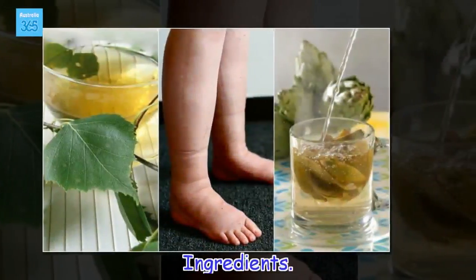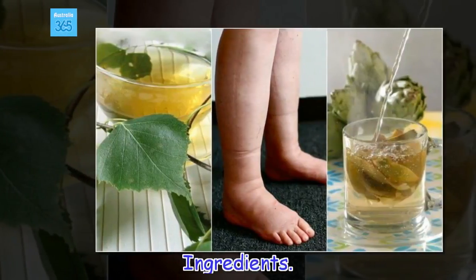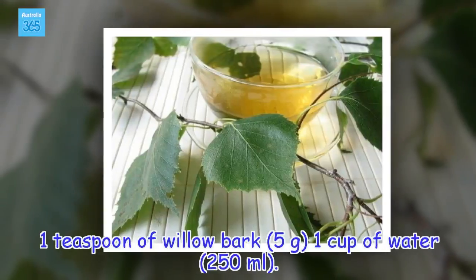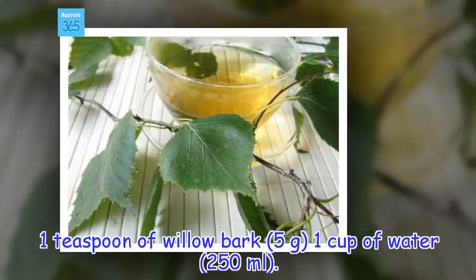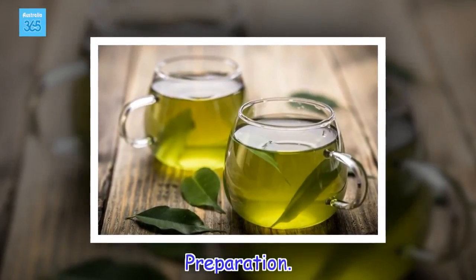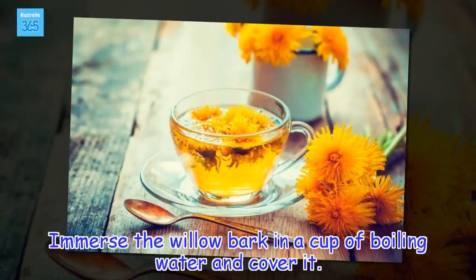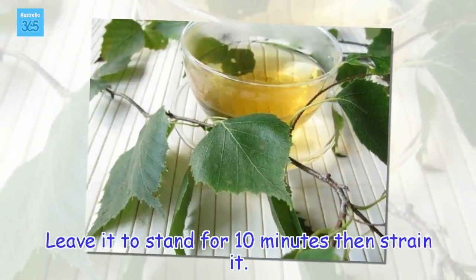Ingredients: 1 teaspoon of willow bark (5 grams), 1 cup of water (250 millilitres). Preparation: Immerse the willow bark in a cup of boiling water and cover it. Leave it to stand for 10 minutes, then strain it.